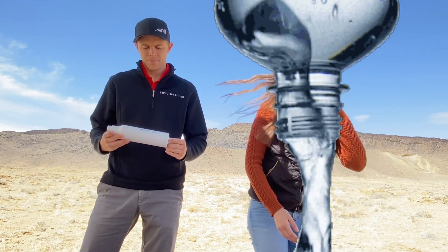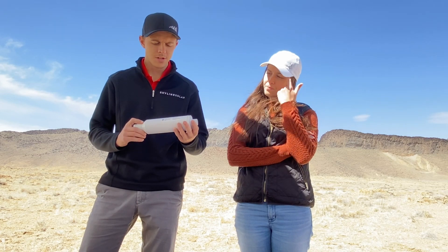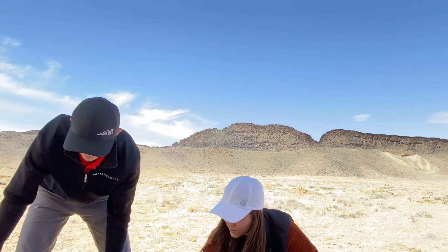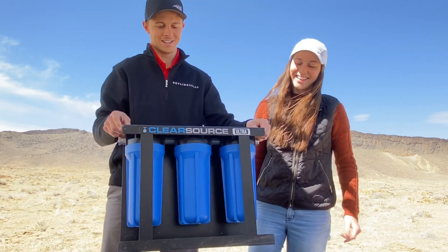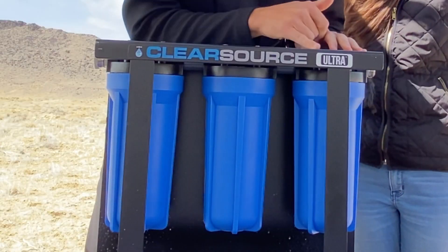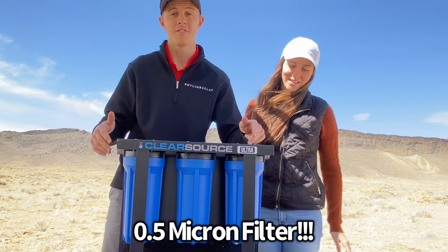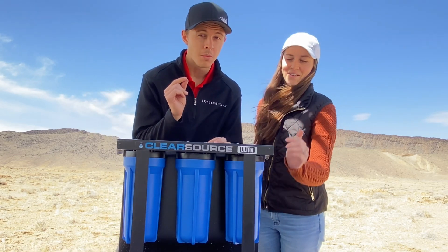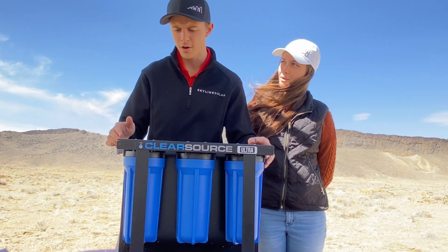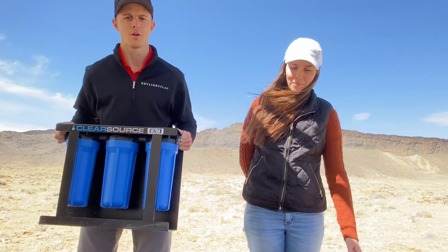Let's talk about water. We used this for probably the first six months — it's an Aqua Crest RV water filter. Gets the job done, but it's a 20-micron filter. So we have since upgraded to this thing, which is a beast — the ClearSource Ultra RV water filter. The difference is in the filters: this goes down to 0.5 micron, meaning it is much smaller and gets out everything. There's even a virus guard, which apparently no other RV water filter has. It seems far superior.